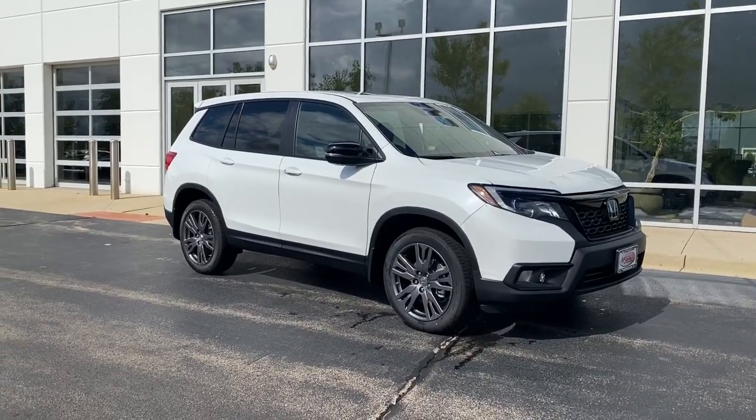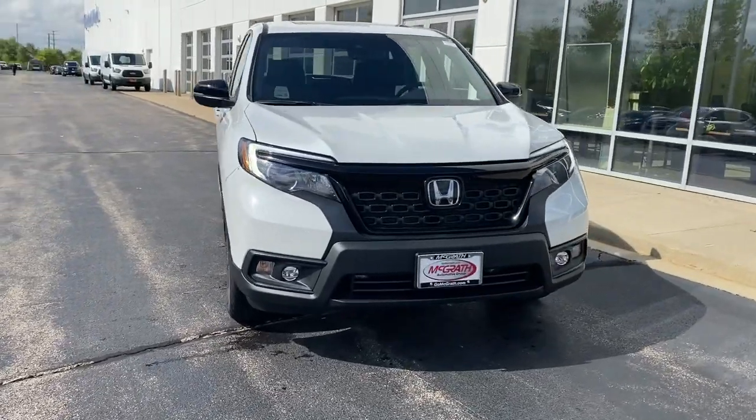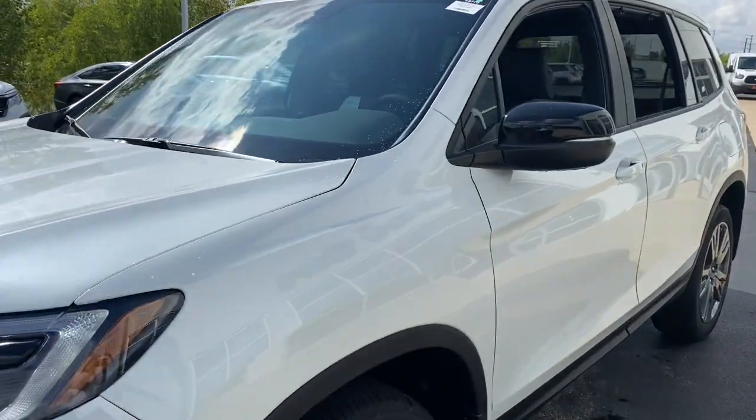Hop into the 2021 Honda Passport. Presenting the Honda Passport, the mid-sized crossover with all the features you need to make your outdoor adventures fun and comfortable.